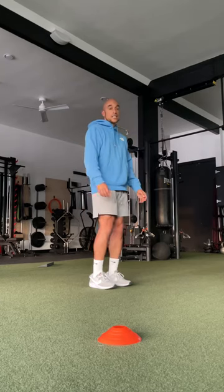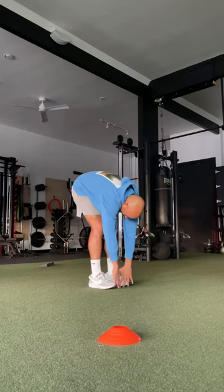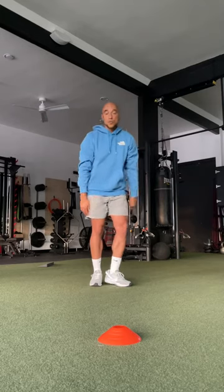The first one is just a simple: let your back round, push the butt back, stretch the backside of the legs, and then a big reach up and out, stretching the front side of the body. That's a good one.